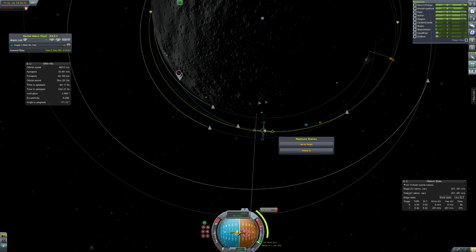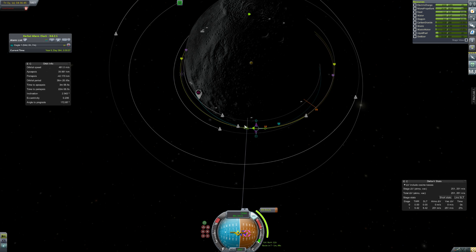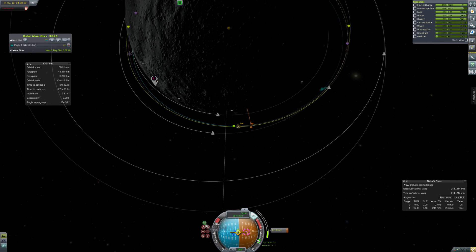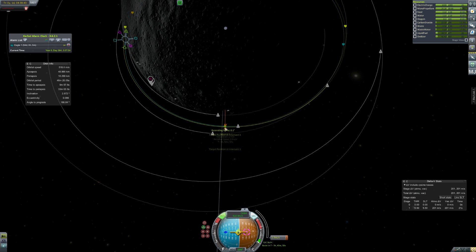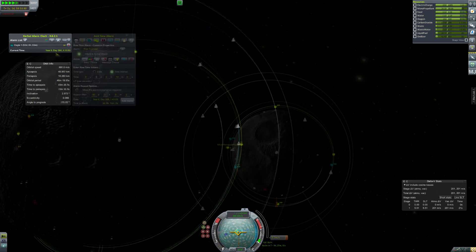Maybe we'll bring some extra fuel into the moon station so that we can drop off at the moon base as well, because I want to go back to the moon base — we have many things to do there, like science and having a base on the moon. Although we currently have a Duna base, so the moon base is kind of like old news.